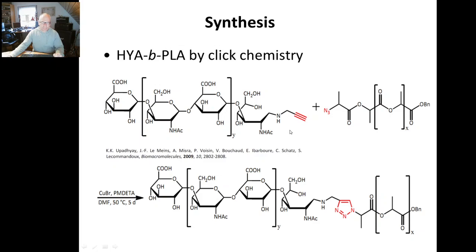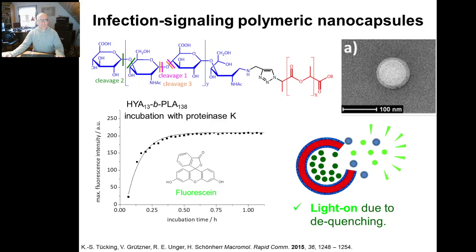Then we have those capsules, we can load them and look at the behavior. Going rapidly over this, you see here the polymer with the link from the click chemistry, and we see certain cleavage sites for different types of enzymes. You see that we get capsules — this is the electron microscopy. And if you look at incorporated fluorescein, you see the release after addition of an enzyme. In that case it was an enzyme that cleaves the other block, but you see the demonstration of the light-on effect. We looked at various of those polymers with different block lengths and different polyesters, and then you do all your nice scientific studies.